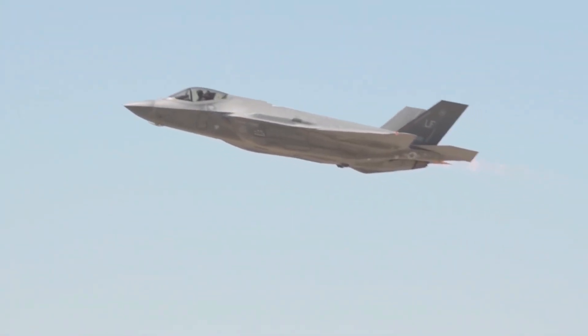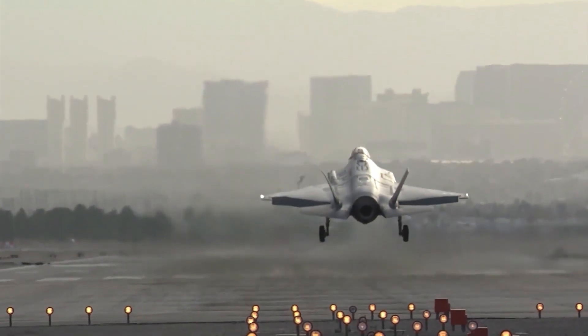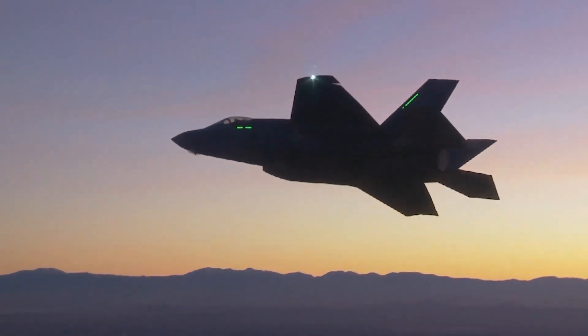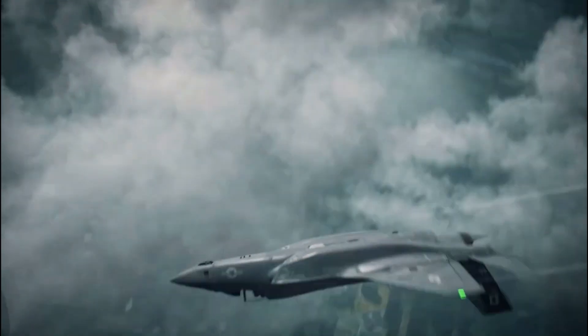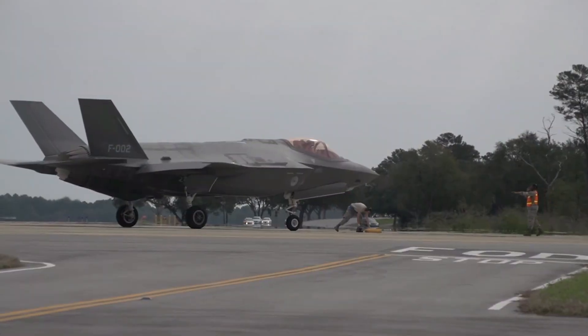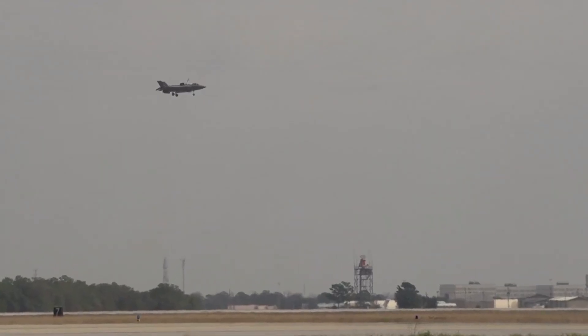Initially, the F-35 project faced widespread criticism for budget overruns and technical setbacks, raising doubts about its sustainability. Each aircraft's price tag once exceeded $100 million, sparking concerns about affordability, especially as the U.S. Department of Defense committed to purchasing over 2,400 units by 2037. The lifetime operating costs of the F-35 fleet are projected to surpass $1 trillion, a staggering figure that has fueled ongoing debates about the program's value. With nations already grappling with budget constraints, the steep expenses associated with acquiring, maintaining, and upgrading the F-35 have remained a contentious issue.